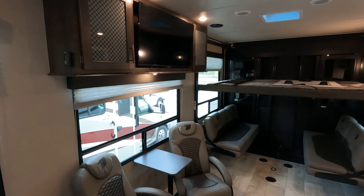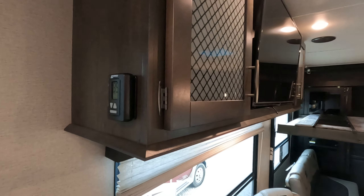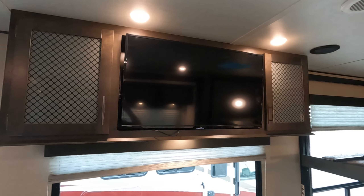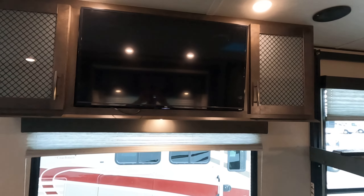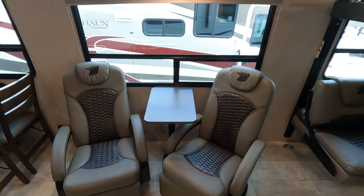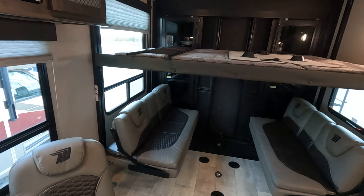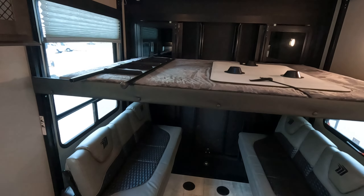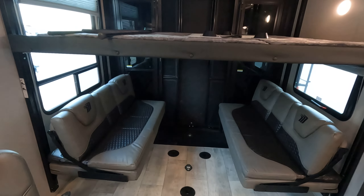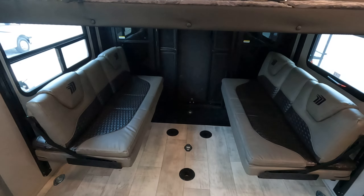Working our way back of the unit, we have our thermostat for our furnace and AC, cabinetry and flat screen TV. Below that we have two recliners with a table. There is also a sleeping section with a ladder and a table that sits in between these two couches. These couches also make into a bed.